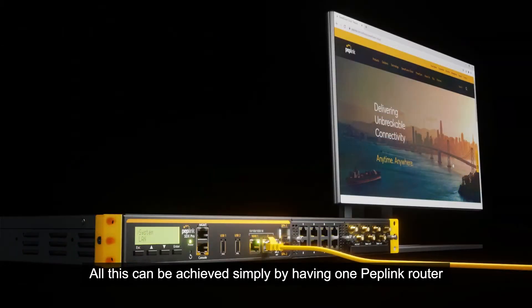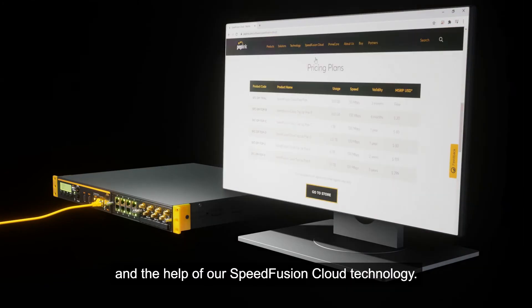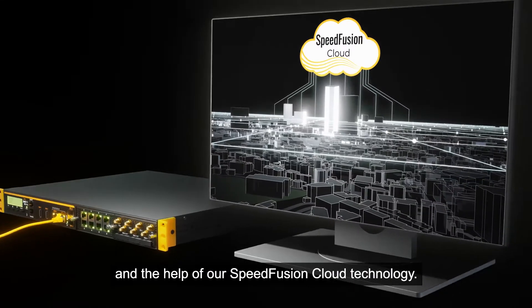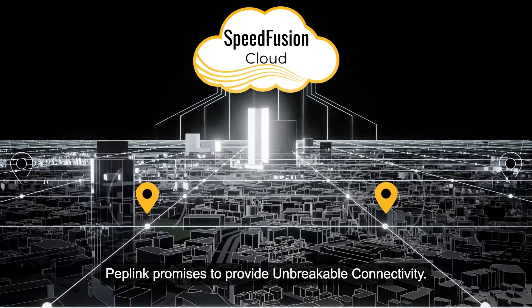All this can be achieved simply by having one Peplink router and the help of their SpeedFusion cloud technology. Peplink promises to provide unbreakable connectivity anytime, anywhere.